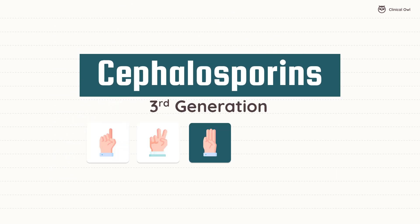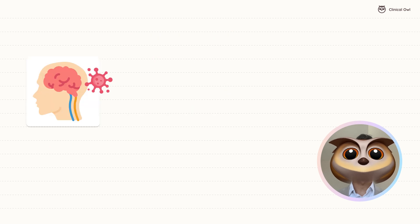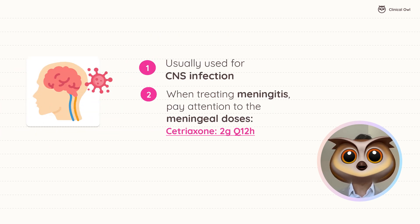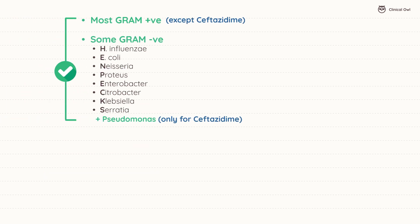The third generation includes ceftriaxone and ceftazidime, known for their excellent CNS penetration, making them ideal for treating meningitis. Use the mnemonic HENPEX to recall their broad spectrum, adding Serratia to the list. These antibiotics are suitable for severe gram-negative infections and some gram-positive ones. However, they don't cover MRSA.